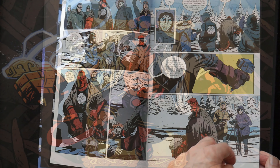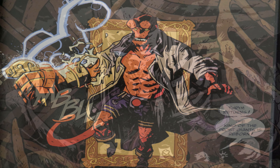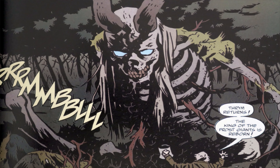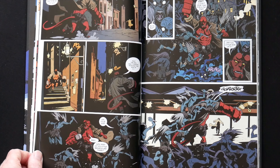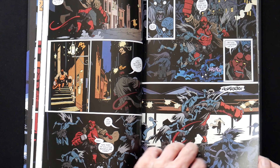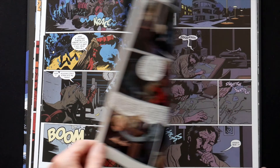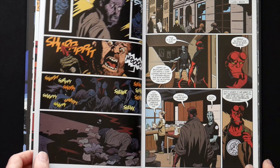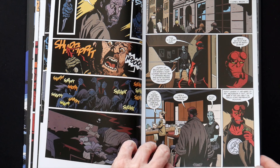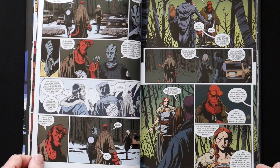So what is Hellboy: The Bones of Giants? When a startling discovery is made in Sweden, the BPRD sends Hellboy and Abe Sapien to investigate. What ensues is a wild adventure full of Norse legends, mythical creatures, and a threat that could bring not just Earth but the nine realms of Norse mythology to their knees. Based on the illustrated novel by Mike Mignola and Christopher Golden, this hardcover collection brings readers into Hellboy's fight against the frost giants, with stunning art by Matt Smith and colours by Chris O'Halloran.